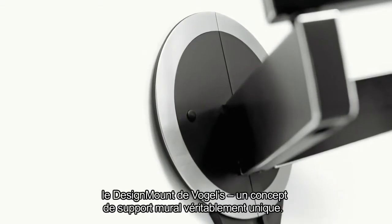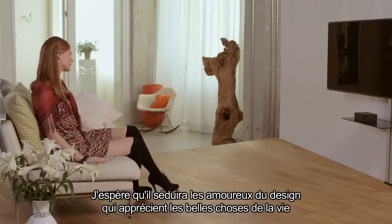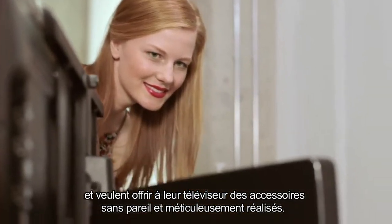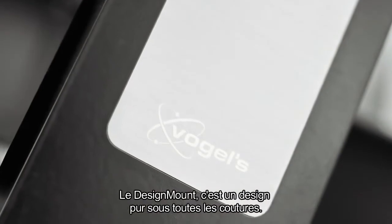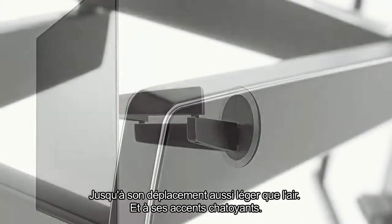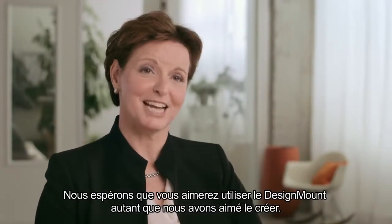I'm delighted and proud to introduce Vogel's Design Mount — a truly unique wall mount concept. I hope that it will appeal to design lovers who appreciate the finer things in life and want to complement their cutting-edge TV with distinctive, finely crafted accessories. The Design Mount is pure design, from back to front — from its iconic circular form to its light-as-air glides and its shimmering accents. We hope you love using the Design Mount as much as we loved creating it.